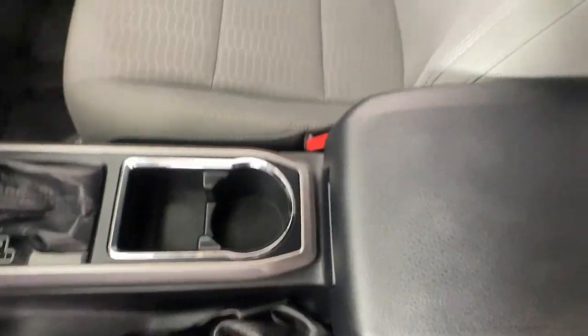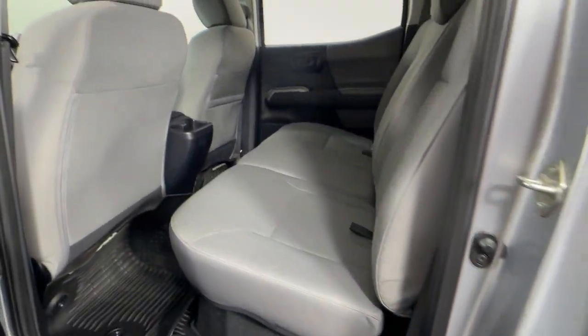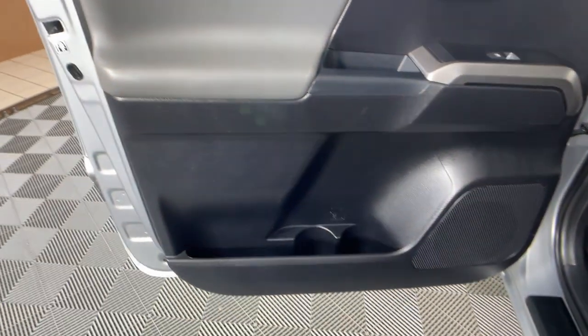Also standard is a composite bed, deck rail system, and no shortage of can-do attitude. These are just some of the great options this vehicle comes with: navigation system, keyless entry, backup camera, and fog lamps.